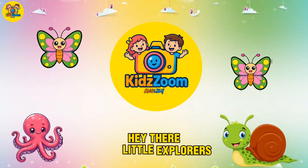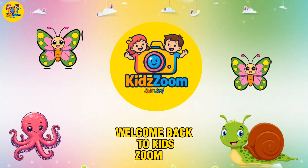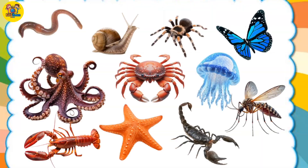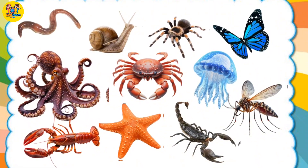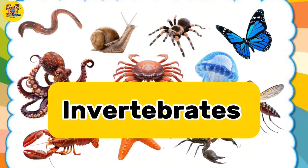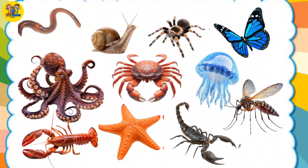Hey there, little explorers! Welcome back to KidsZoom, where learning is always fun. Today, we're going to meet 20 awesome animals with no backbones. They're called invertebrates. Can you say that? Invertebrates. Let's go!